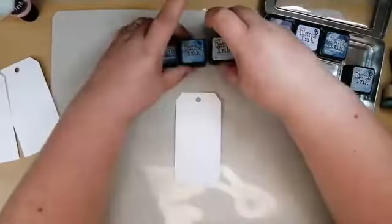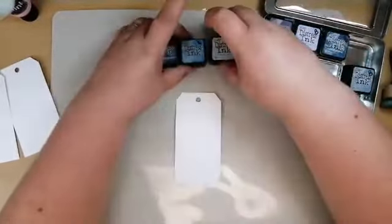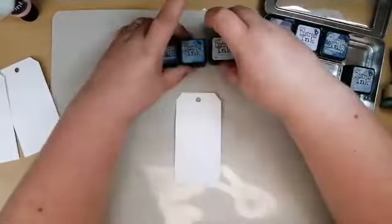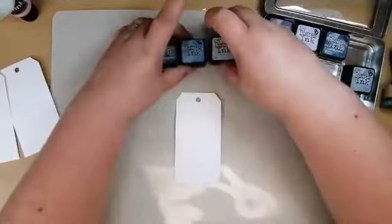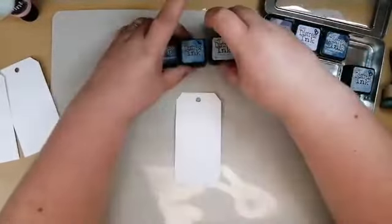Going on to the tag with the brayer gives you that ombre effect. We'll just use a brush here to fade it in a little. The nice thing with paint is if you're getting this kind of ombre effect, you can really see that lovely fade all the way down — it's so pretty.